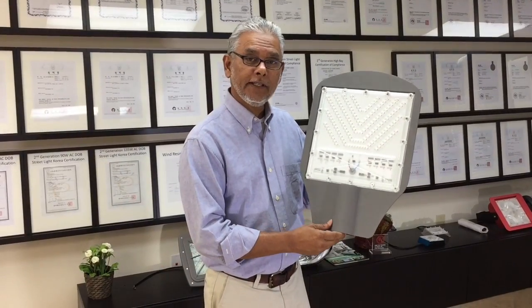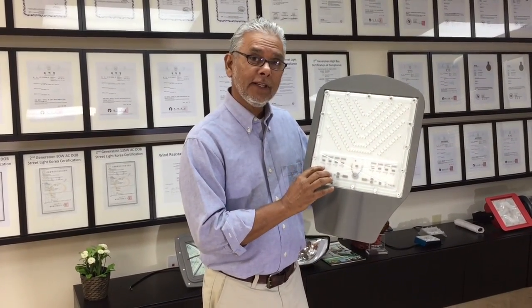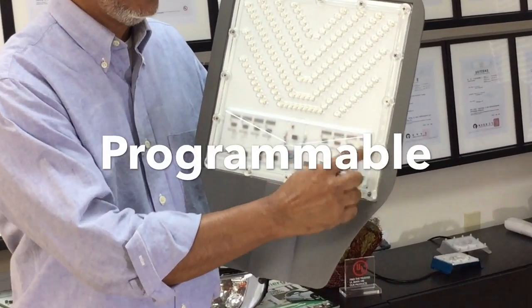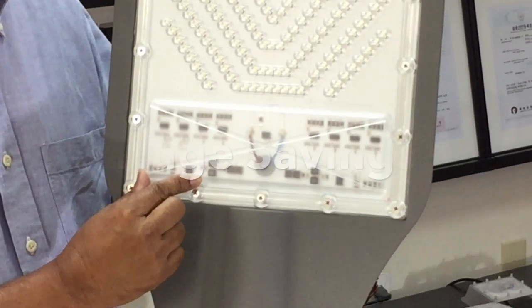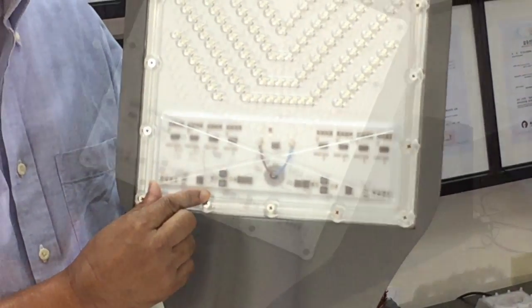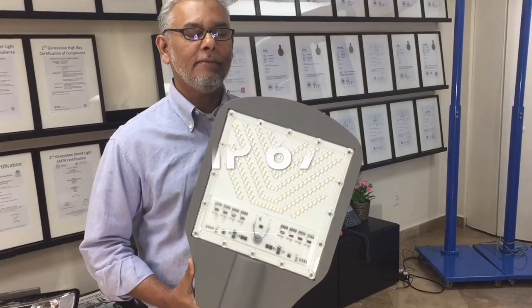Third, our LED streetlights are programmable. By eliminating the ballast, we replaced it with our MCU system. Our MCU system is programmable for our consumer — it's huge savings — making this the most superior LED streetlight in the market.